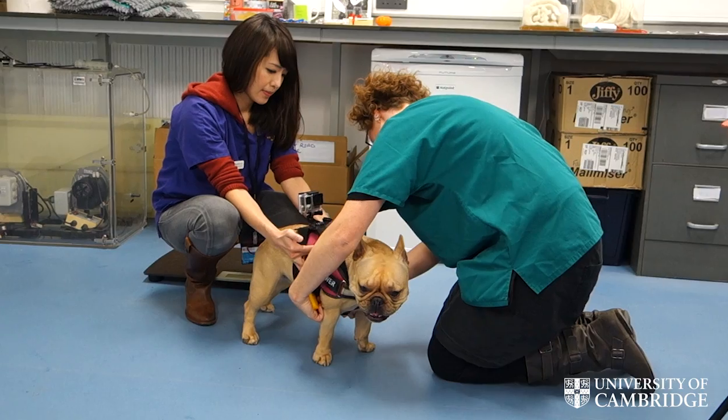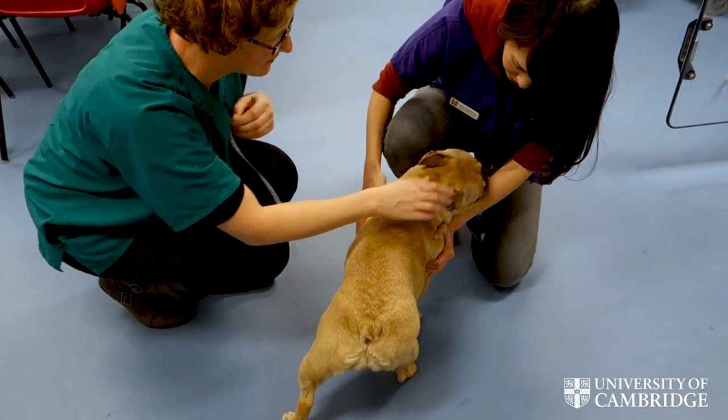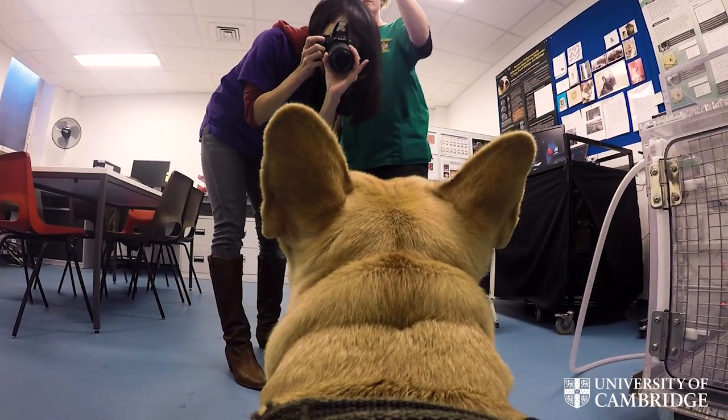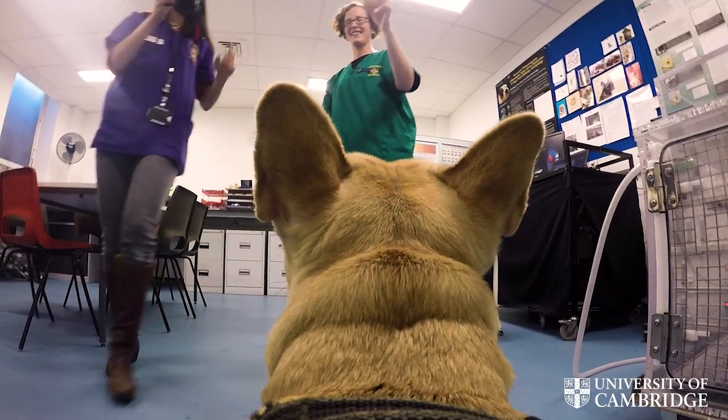We then take measurements from the dog — the circumference of the chest and neck — and photograph them for a good record. We also take a DNA swab because we're working on genetics, hoping to develop a genetic test to distinguish the most severely affected BOAS patients.